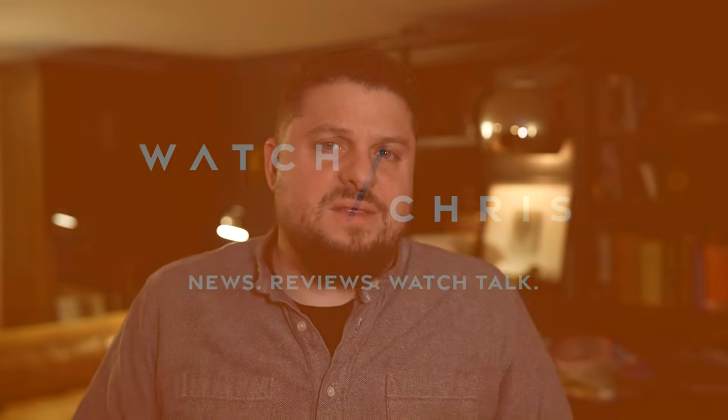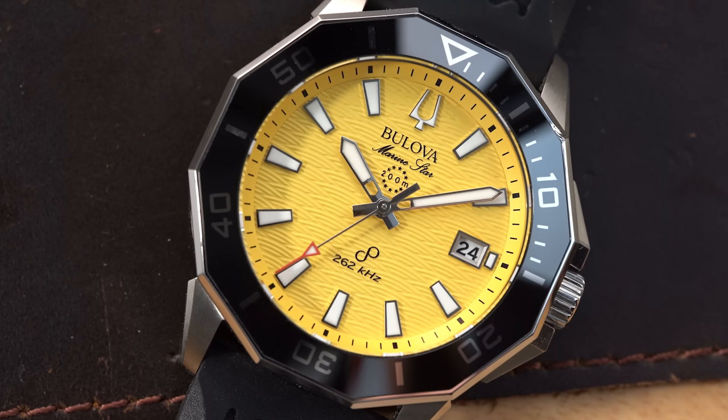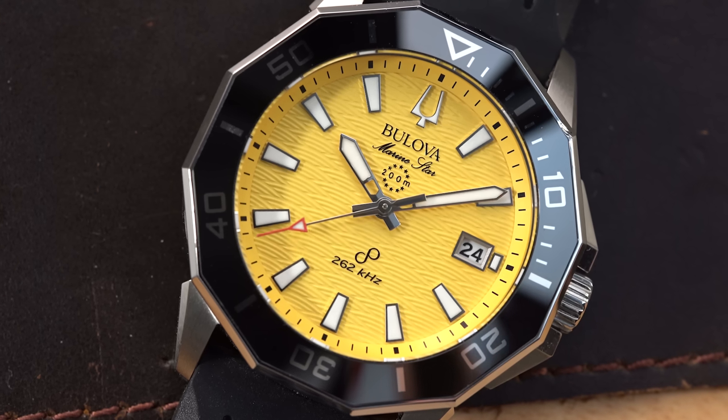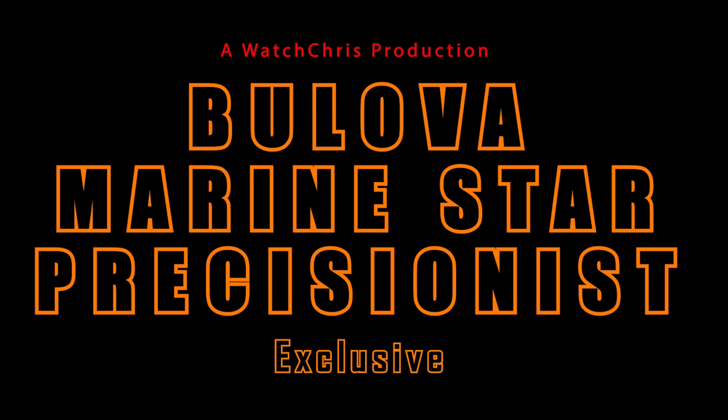At some point last year, Bulova released the Jetstar — a vintage-inspired re-release of the original Jetstar — using a precisionist movement in a time and date only form, which looked really good because you get a beautiful sweep second. Today I have an exclusive of the new Marine Star from Bulova using that same precisionist movement, and yes, this is an exclusive to my channel. Let's flip the camera and take a look at the yellow dial version of the Marine Star precisionist.